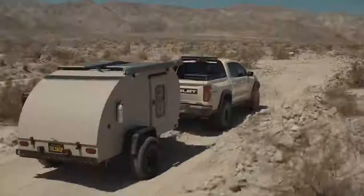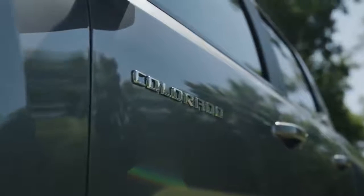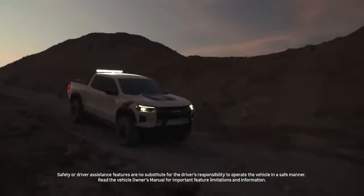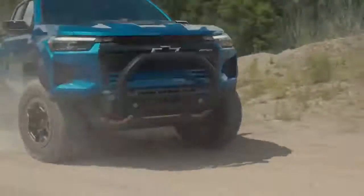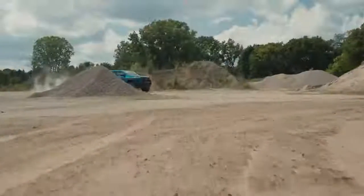We know our customers expect top-notch capability and incredible styling. And now the Colorado has been enhanced in every way with an all-new design, superior technology, increased capability, and more choice. Here to give us an up-close look is the team that helped develop and design the all-new 2023 Chevy Colorado.